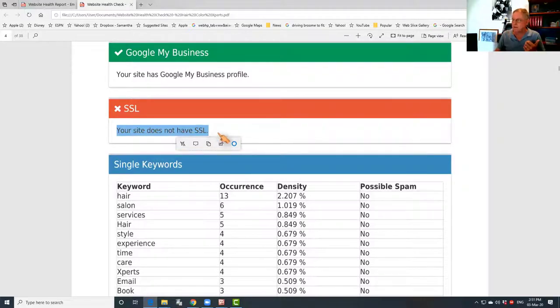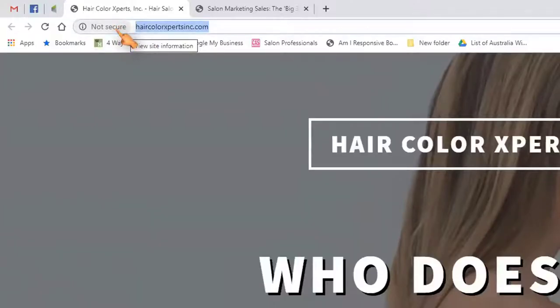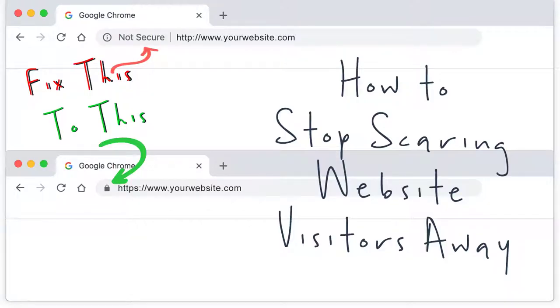The point about that is that if it doesn't have that certificate, it means that when people go to the website, you'll see at the top here it says 'not secure.' Now that is a red flag for Google because Google will sometimes throw up a message when people try to go to this website saying this website's not secure — and that will put a lot of people off. It also has a really negative effect on your ability to be found in the search engines.